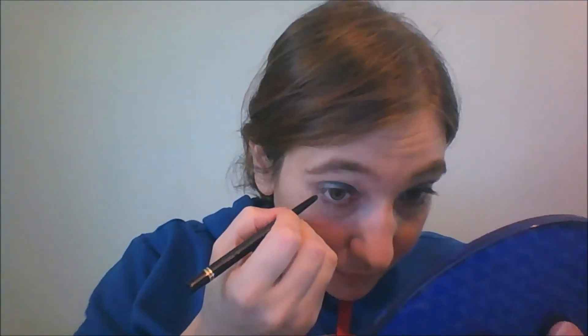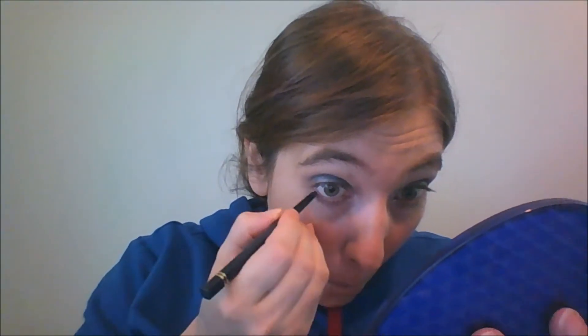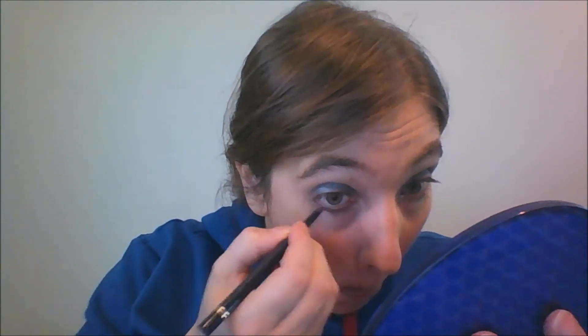This is the D'Andra Eyeliner Crayon in Plum. I'm just going to go under my lash line here — and yes, I might make some weird faces, because that's what we do.